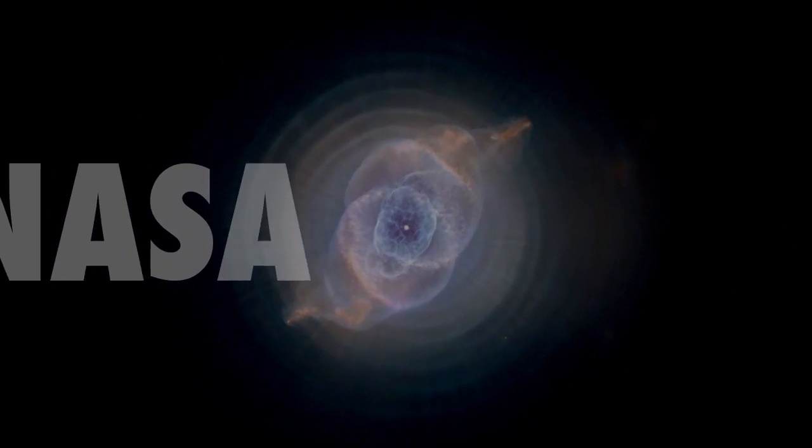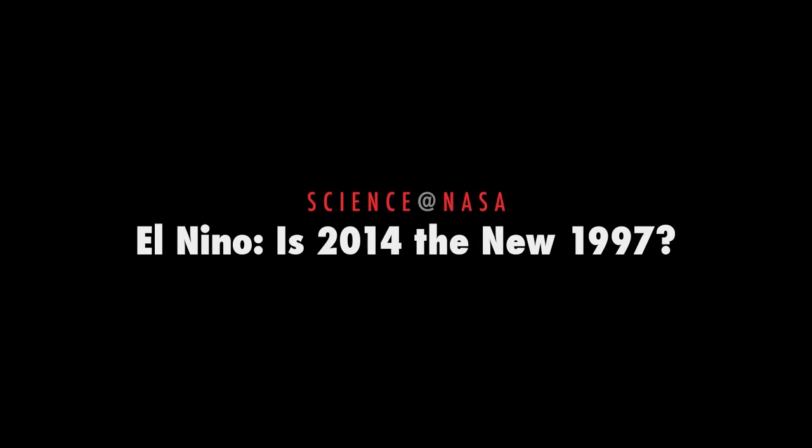El Niño in 2014: the new 1997, presented by Science at NASA.